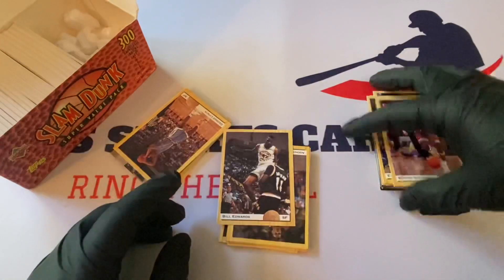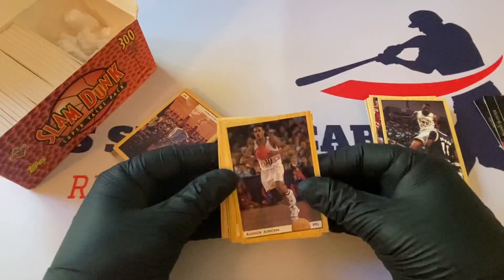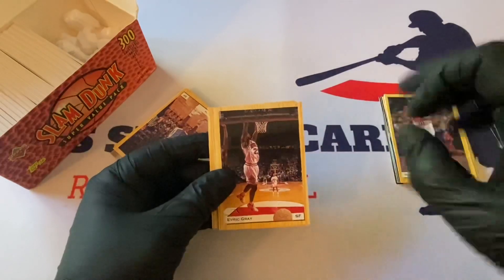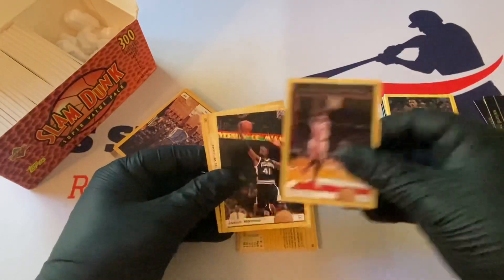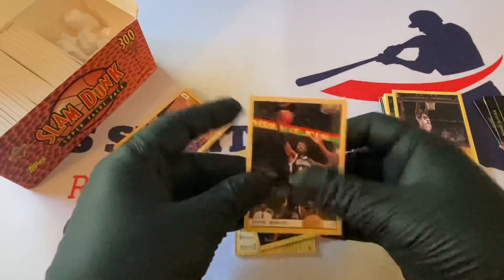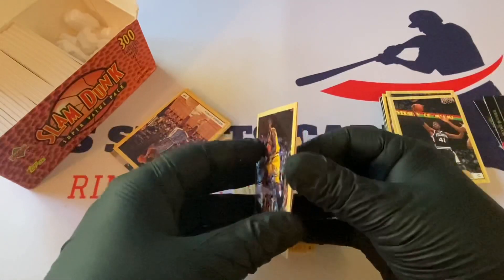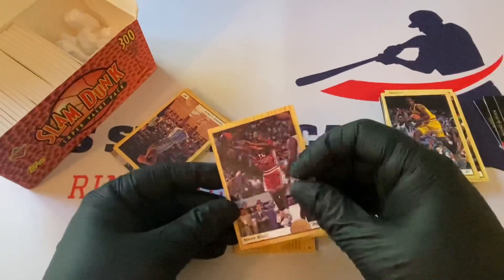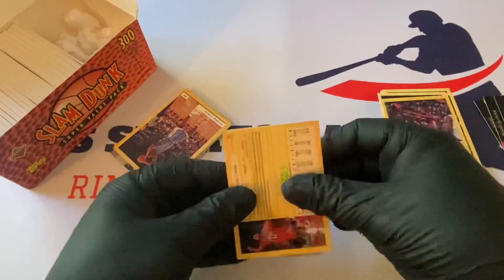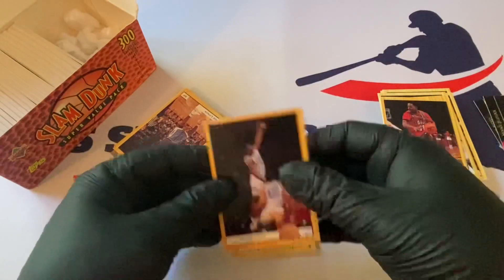Eric Pauly. Bill Edwards. Adonis Jordan — not sure if he's related to Michael, might be his brother. Everett Gray. James Bryson. Rodney Rogers. These are all draft picks. Mark Bell. Ike Williams. Luther Wright. Alex Holcomb. Richard Pertrowski. The checklist is here. Sasha Humpfman. Chris Mills — I'll pull him out later.